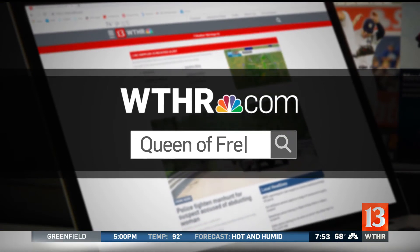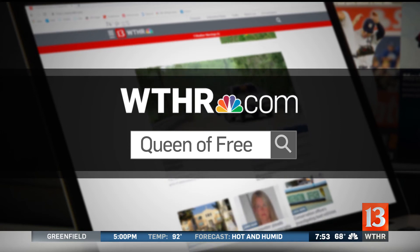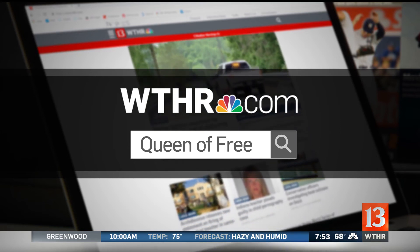We ran out of time, but we'll post tips on what to do when you go to the store to get your razors on WTHR.com. We'll also share links to all of Sherry's other money-saving tips — you can find it there by searching Queen of Free on WTHR.com.